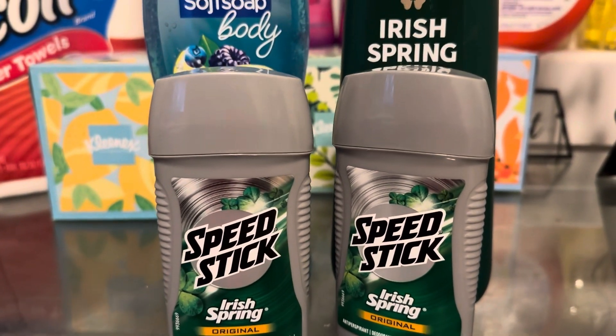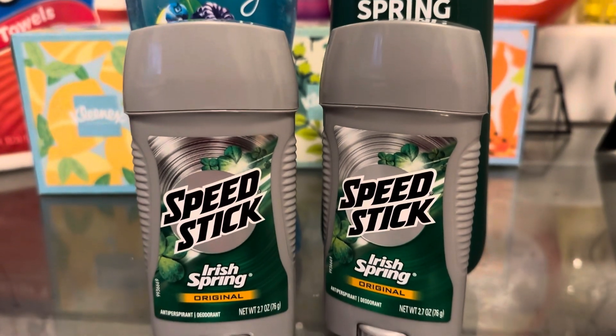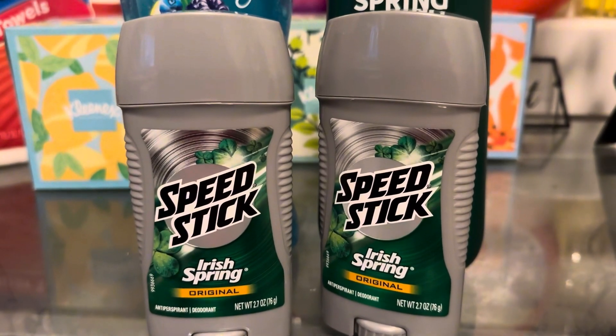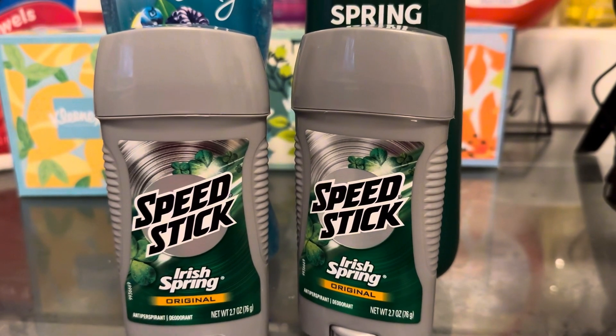Hello guys, I'm going to show you how I did this deal — it was over 90% off. It was only $1.26 and the total was $21.26 at first. So let's go ahead and get into what I did.